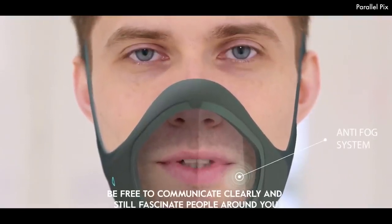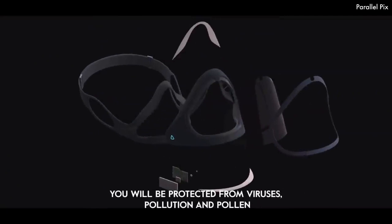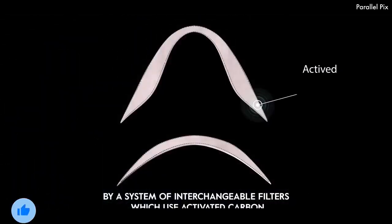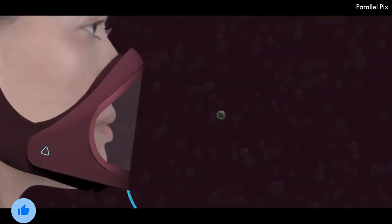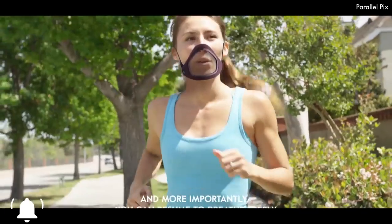The mask is designed for long-term use with sustainable material and can be easily recycled at the end of its life cycle. Clio protects against viruses, pollen, and pollution, thanks to a dedicated app. The app informs you about breathing quality, the presence of COVID outbreaks nearby, and the purity of the surrounding air.